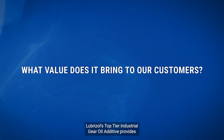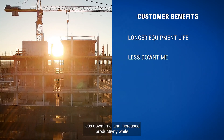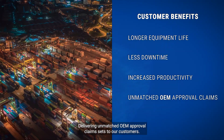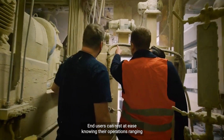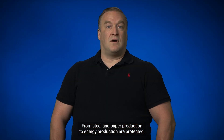Lubrizol's top-tier industrial gear oil additive provides differentiated performance by enabling longer equipment life, less downtime, and increased productivity while delivering unmatched OEM approval claim sets to our customers. End users can rest at ease knowing their operations — ranging from steel and paper production to energy production — are protected.